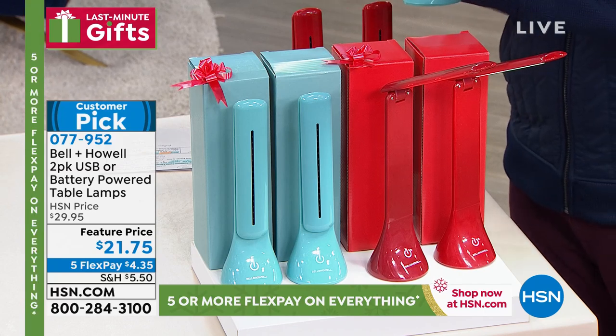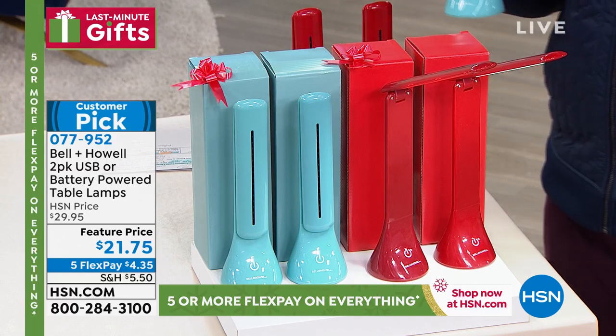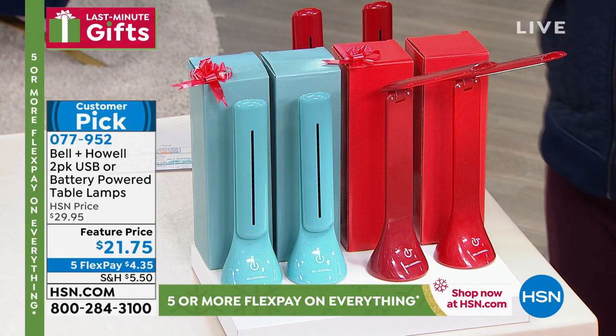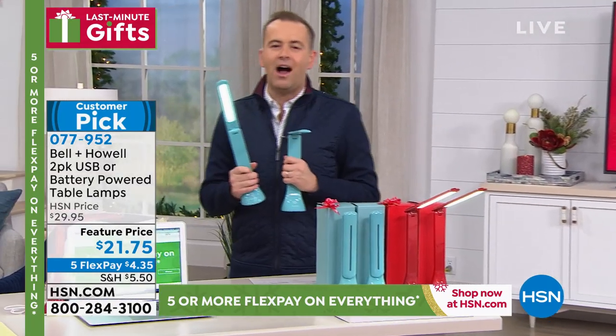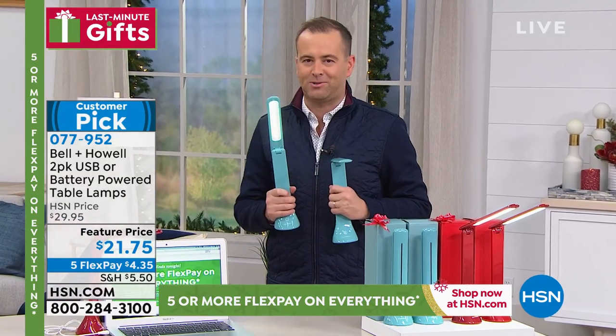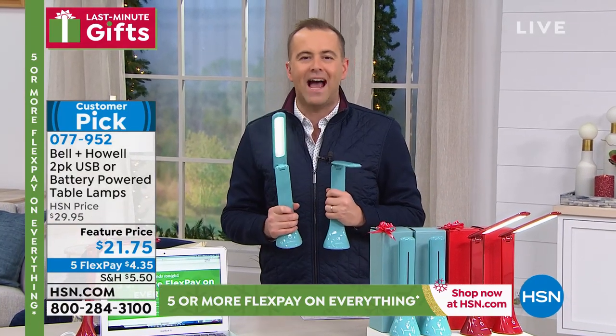I love that they come individually boxed as well, which is fantastic. Clever idea, smart idea. Many of us who watch HSN have bought many Bell & Howell products. Well, here to tell us more about it, one of our home experts, solution experts, all-round amazing guy — Mr. Chad Allen is here. Chad, why don't we have more of these?